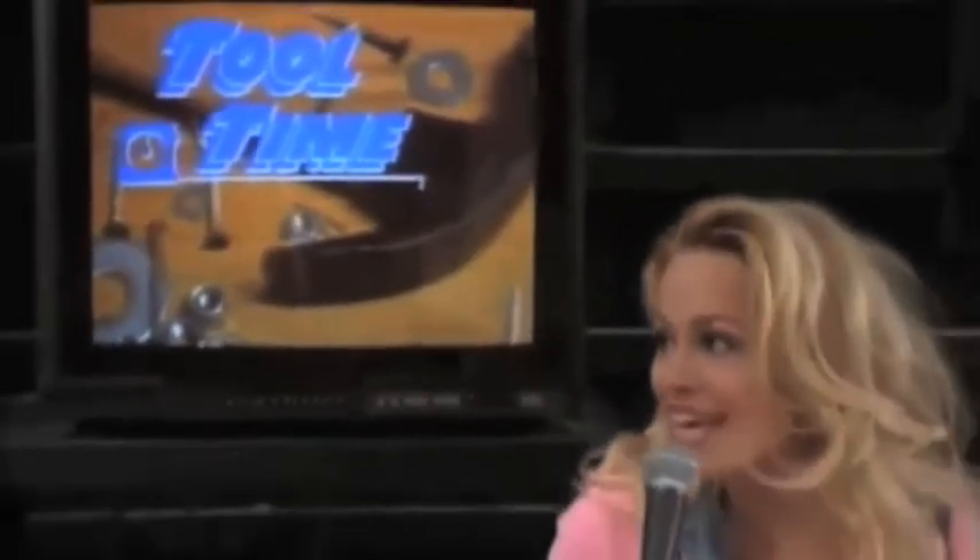Does everybody know what time it is? Tool Time! Binford Tools is proud to present Space Rogue.